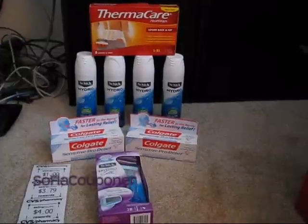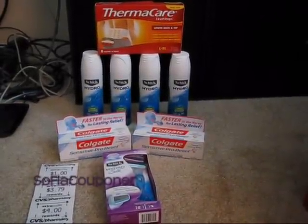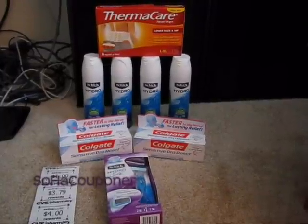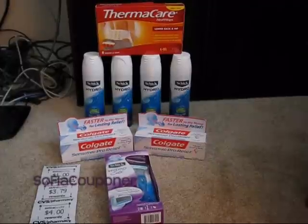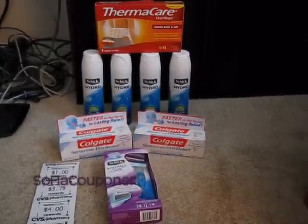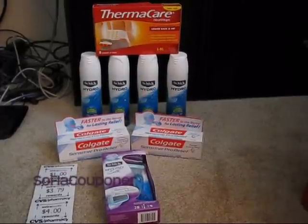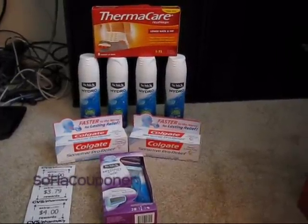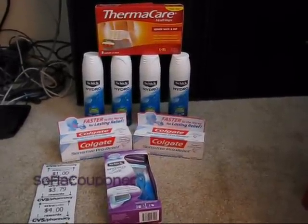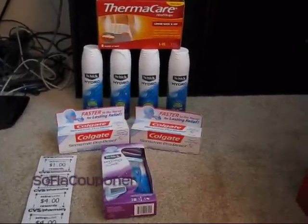That is my CVS haul for this week. I don't really see myself going back specifically to buy anything. If I find a store that has those coffee stick packs, great, but unless something else comes up during the week, I am finished with CVS. If you have any questions, let me know. I will put all the coupon info in the description box as usual. Talk to you all later. Bye.